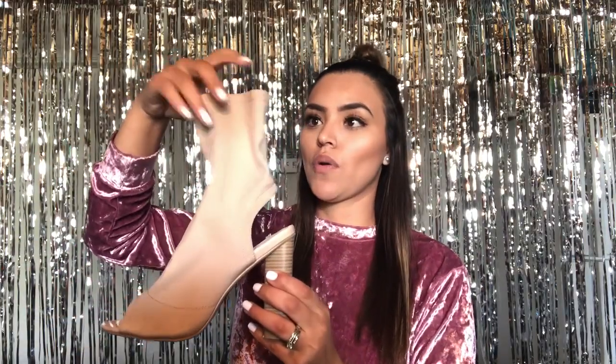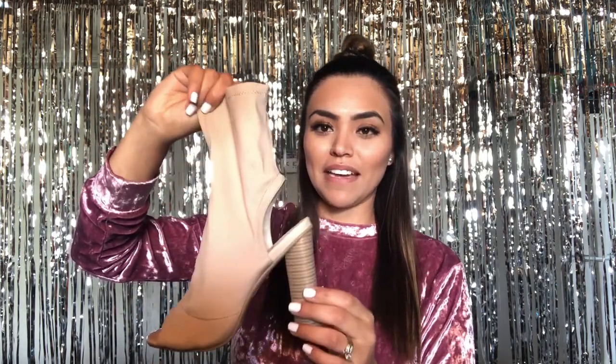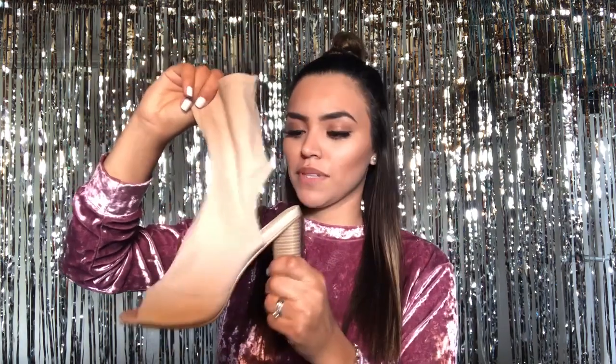I got another similar pair — these ones have an open toe and open heel, and they don't have a zipper because they're meant to be worn tight. They also have the same cute little heel — really thick and sturdy. I love these; they're super cute in flesh tone.